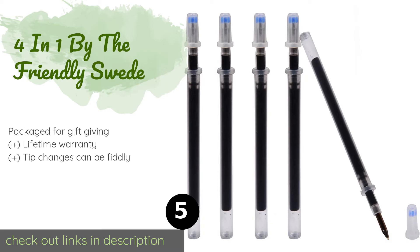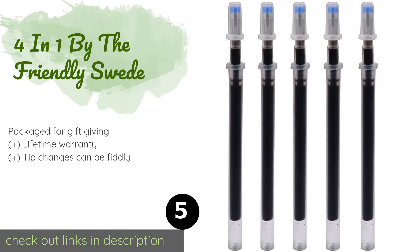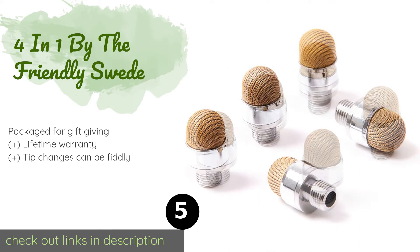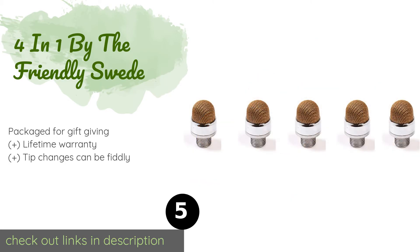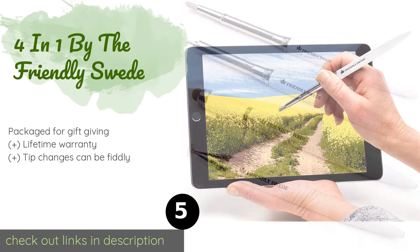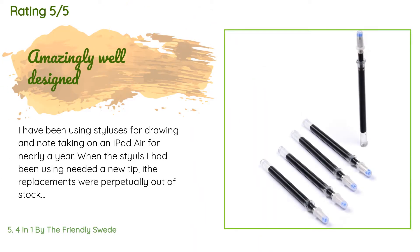Number five is the 4-in-1 by the Friendly Suite. This 4-in-1 is worth considering because of its simple design, affordable price, and range of included tips. Among these you'll find a ballpoint ink pen for putting your thoughts down on regular paper, as well as a brush for digital painting. The price is around $24. There are 516 customer reviews.